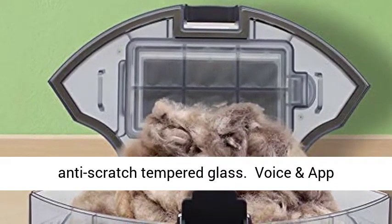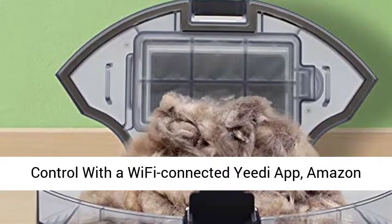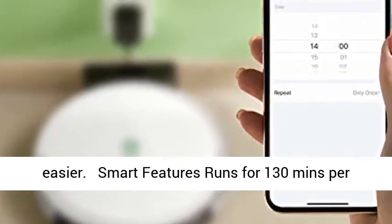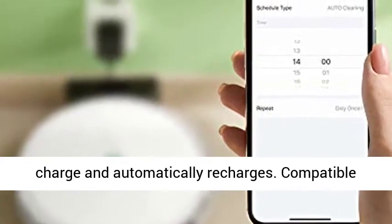Protected with a top cover made of anti-scratch tempered glass. Voice and app control via the Wi-Fi connected Yidi app and Amazon Alexa voice control — vacuuming has never been easier. Runs for 130 minutes per charge and automatically recharges.